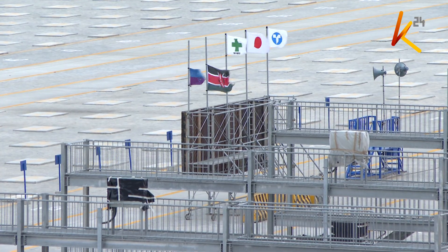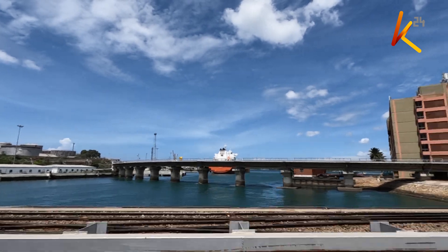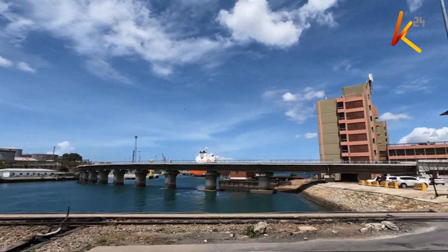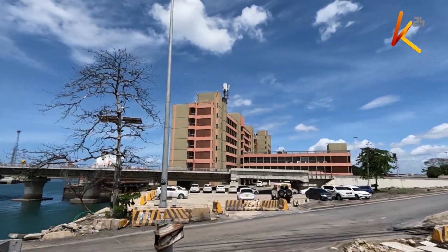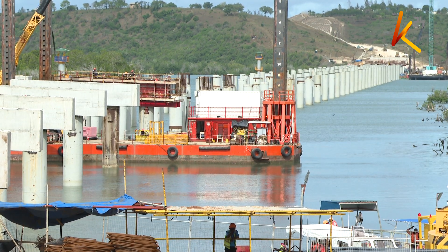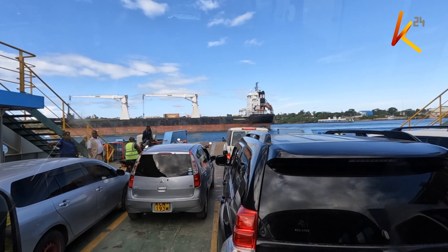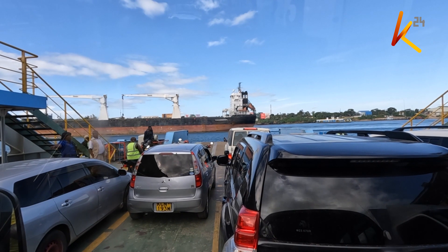The government is further expected to undertake construction of a 1.4 kilometre Mombasa gateway bridge beginning this year at a cost of 85 billion shillings, which is set to connect Mombasa Island with the south coast, replacing the ferry services that are prone to perennial breakdowns and delays to traffic flow to and from Mombasa.